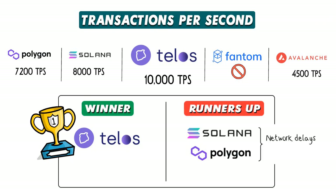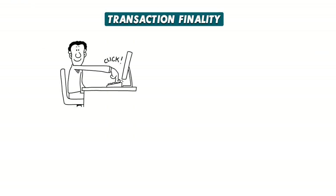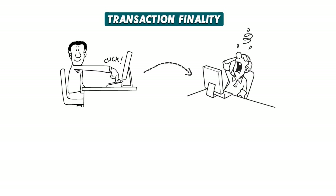Both Solana and Polygon are notorious for having network delays and congestion. TPS isn't the only important metric — transaction finality is often overlooked and is equally as important. Transaction finality measures the amount of time a user has to wait to receive confirmation that a transaction made on the blockchain won't be changed or cancelled. It's an important indicator of a network's efficiency.